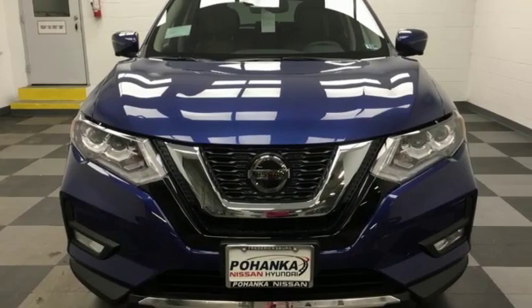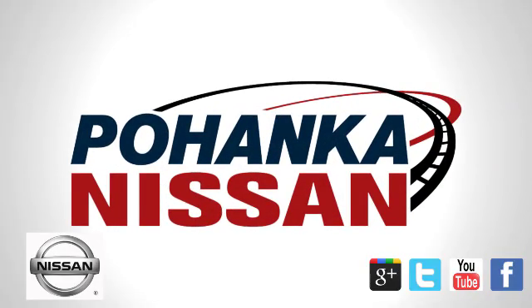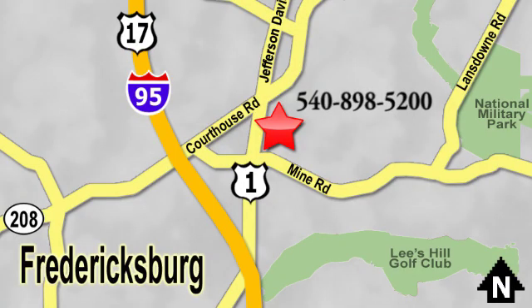Nissan excites the senses. Take it for a test drive today. Welcome to Pohanka Nissan in Fredericksburg. Something great is always happening at Pohanka. Located on Route 1 in Fredericksburg, Virginia.